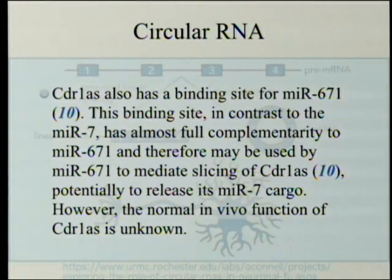CDR1AS also has a binding site for MIR671. This binding site, in contrast to the MIR7 sites, has almost full complementarity to MIR671, and therefore may be used by MIR671 to mediate slicing of CDR1AS — potentially to release its MIR7 cargo. We don't know that; that's just a guess. However, the normal in vivo function of CDR1AS was unknown until this experiment took place. We still don't know all of the function, but we do know a small part of it.